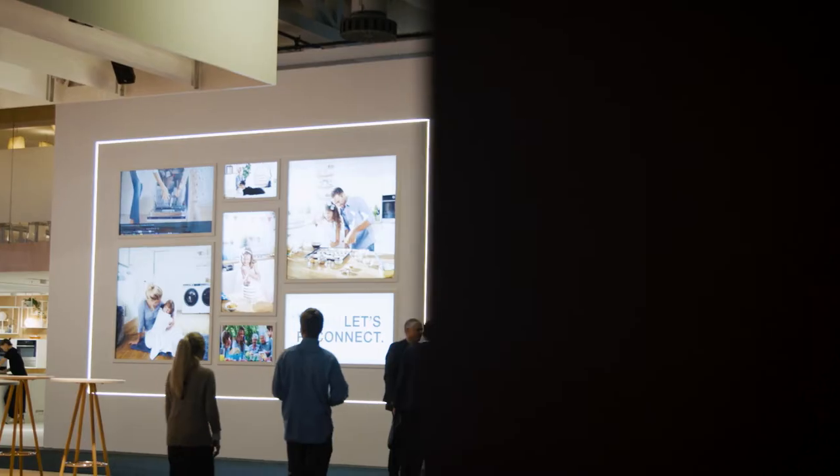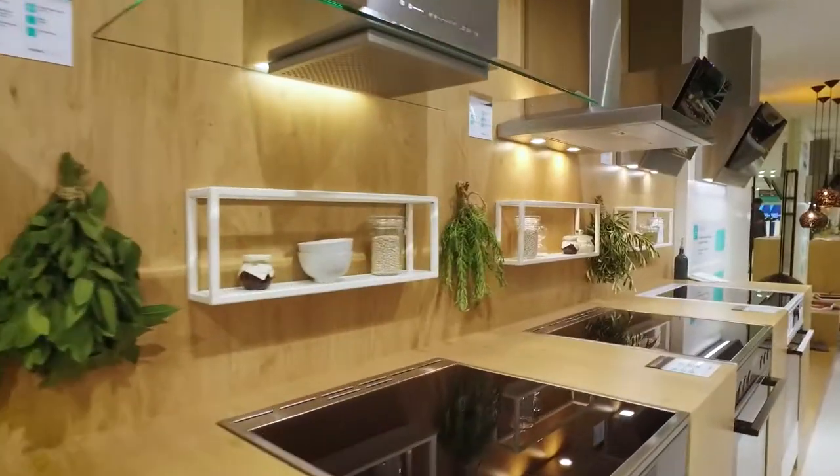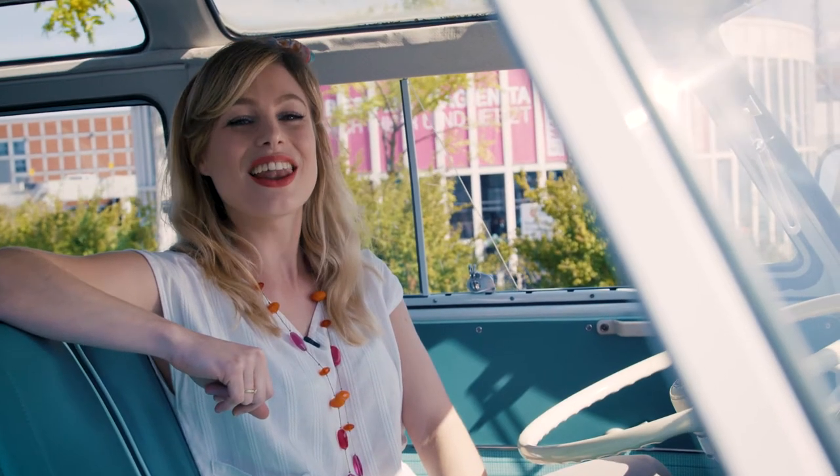Hi everyone, my name's Hannah and I'm here to recap on the best bits of Gorenje's IFA Story 2017. It was a hugely successful and busy week, so let's take a look back at the highlights of Gorenje's Life Simplified.